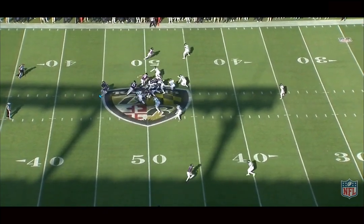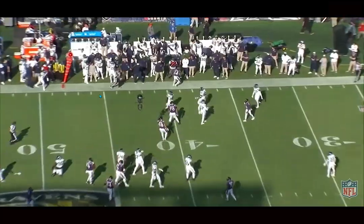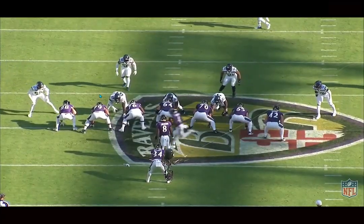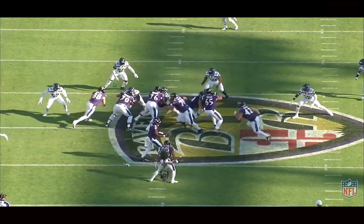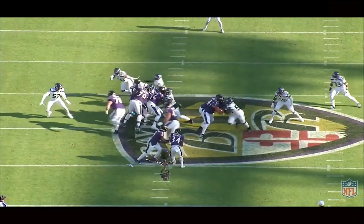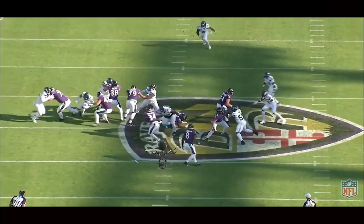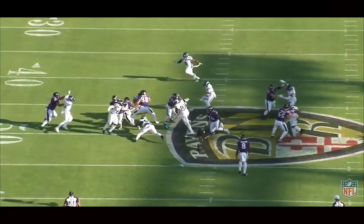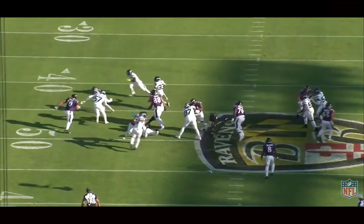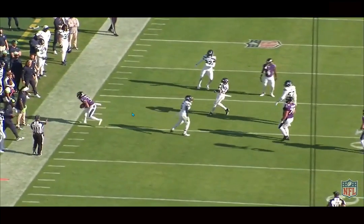Another example of Mitchell picking up a nice run. Love this — a defensive tackle comes in unblocked. Things aren't always going to be perfectly blocked up; you have to be able to create on your own. This defender gets into the backfield very quickly, and Mitchell makes him miss right as he gets the ball — which is very impressive. He then bursts through the hole and picks up yards. Love running backs who can create plays when things aren't blocked up perfectly.